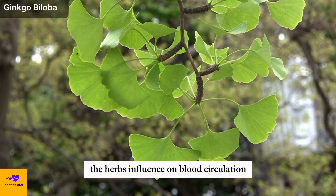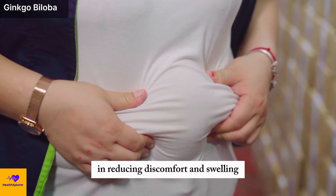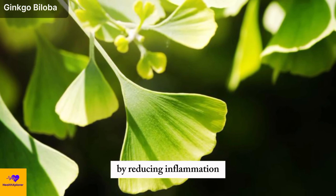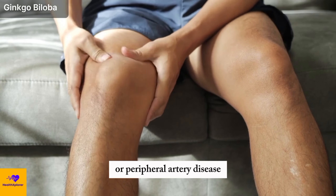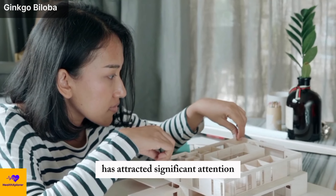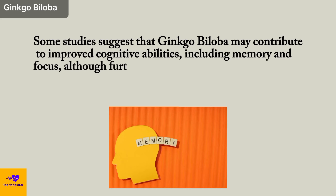The herb's influence on blood circulation extends beyond the cardiovascular system. Many people have experienced its positive effects in reducing discomfort and swelling, particularly in the lower extremities. By reducing inflammation, ginkgo biloba can alleviate pain and discomfort associated with conditions such as leg swelling or peripheral artery disease. Furthermore, its potential to enhance cognitive function has attracted significant attention, with some studies suggesting it may contribute to improved memory and focus, although further research is ongoing.